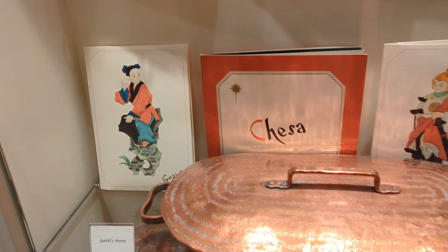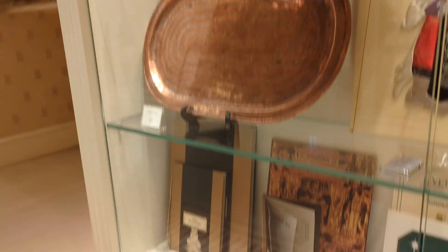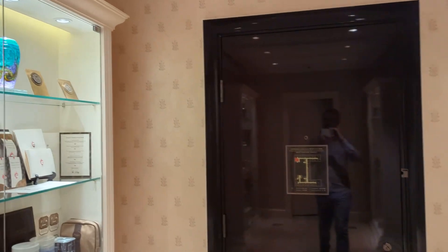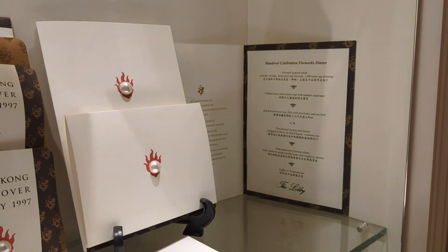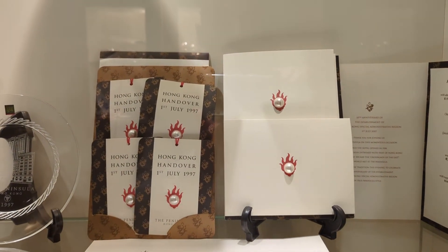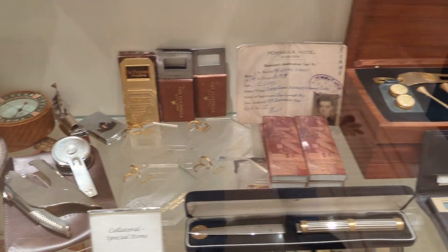I believe the menus used to get stolen quite a lot, which is perhaps why they don't do them anymore. Here are some of those historic menus, an old fondue set from the Swiss restaurant, and more menu covers. This is so cool to see in real life. This is the menu they served at the 1997 handover ceremony from British to local rule. And those are the old key fobs from before the magnetic key fob era.